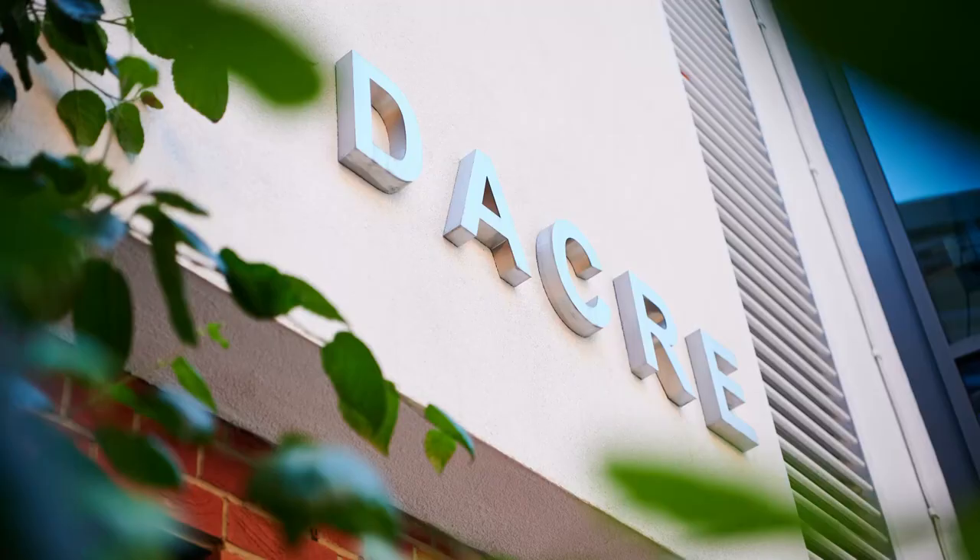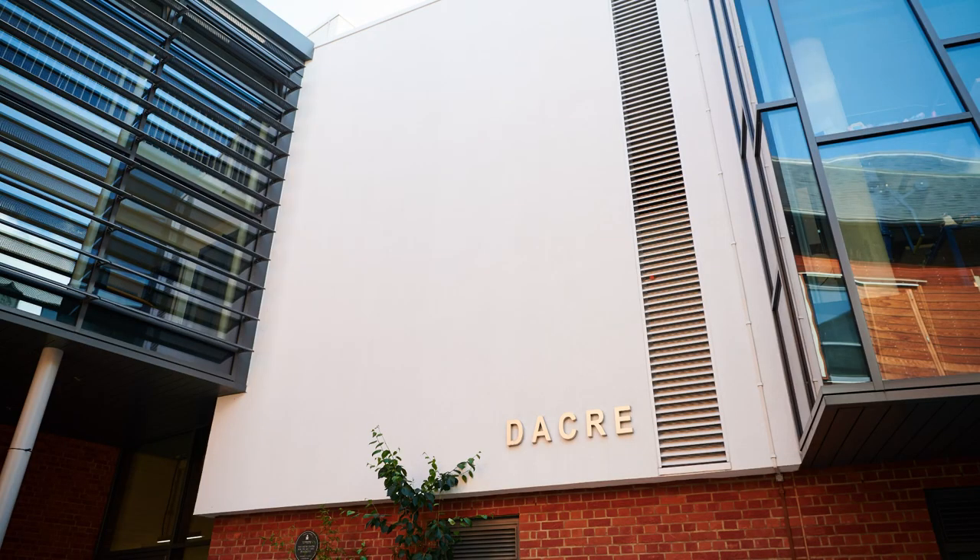Welcome to the Art Department at Emanuel School. My name is Sophia Macmillan and I'm the Head of Art and Design. We are lucky to be housed in the modern Dacre Building, a beautiful three-storey, bright and modern centre for the arts.